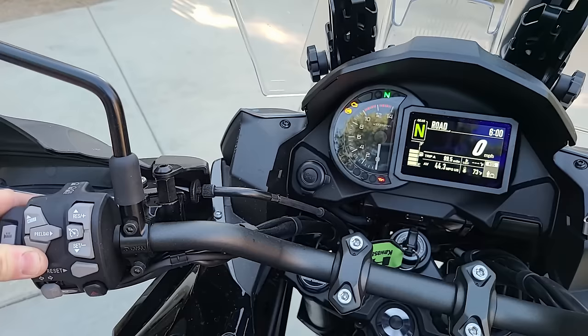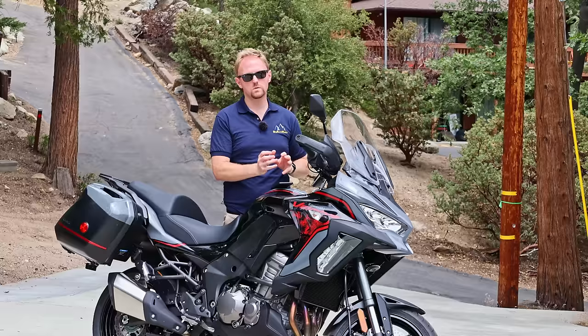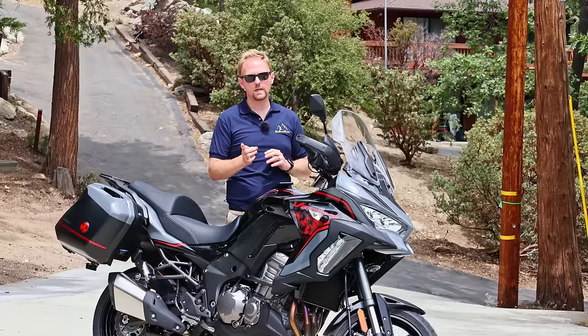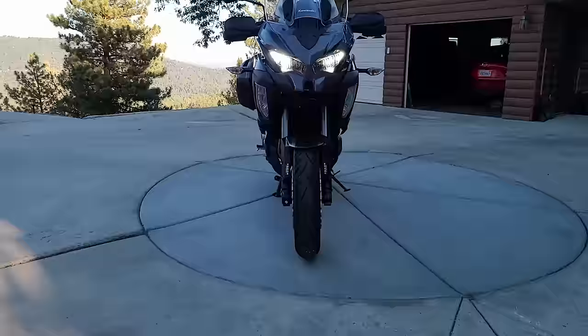The bike has four different riding modes, including one custom mode you can configure. The riding modes link up the settings for traction control intervention, ABS intervention, and they work with the IMU and the electronically controlled suspension. In sport mode you get firmer damping that reacts faster to things in the road. The softer modes give softer settings on everything. It also affects power — in rain mode it only gives you 80% of the bike's power. You can change modes on the fly, but you have to hold down the button for a second and close the throttle.